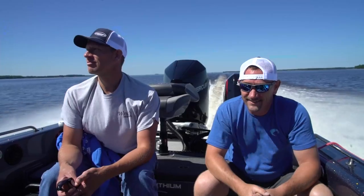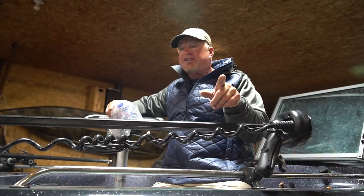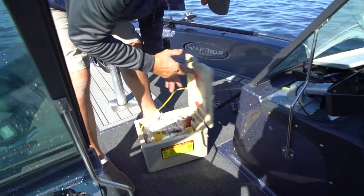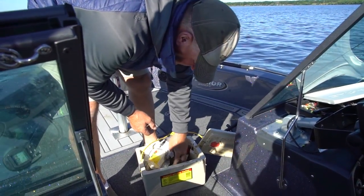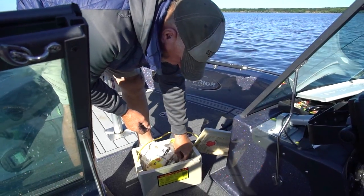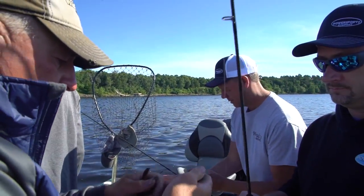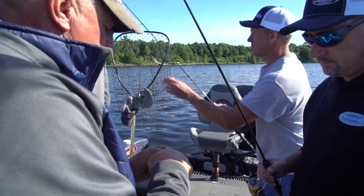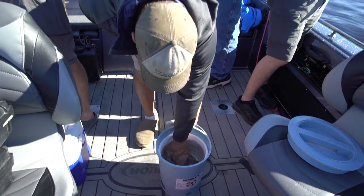We've got some good friends from Power Sports coming along today to fish with us. I'm going to start you guys off on crawlers — one guy on a crawler, one on a minnow. Typically on Winnebago I use a half crawler, but here a full crawler sometimes is huge. And I'm going to go with a creek chub on yours.